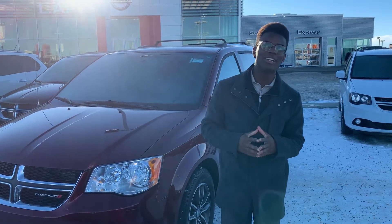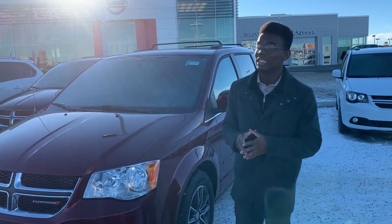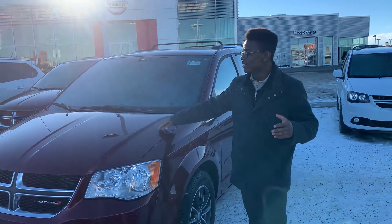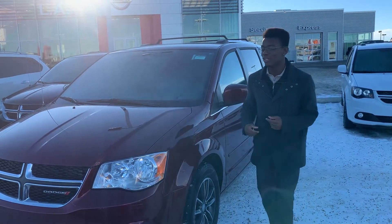Hey there Rebecca and Greg, it's Ron down here at LEDSAL. I just wanted to step in front of the camera to quickly show you that beautiful 2017 Dodge Grand Caravan that we were discussing. Underneath the hood you get that nice powerful 3.6 liter 6 cylinder engine with only 42,000 kilometers.